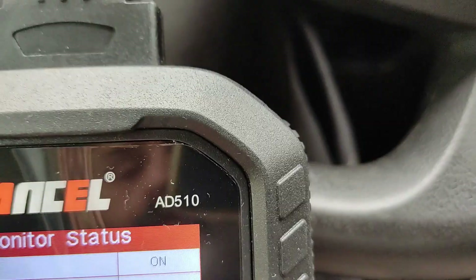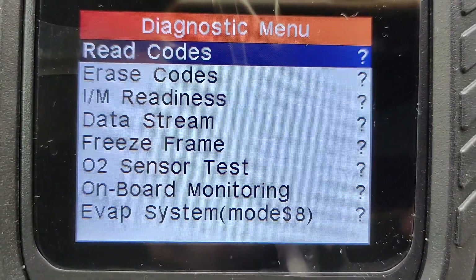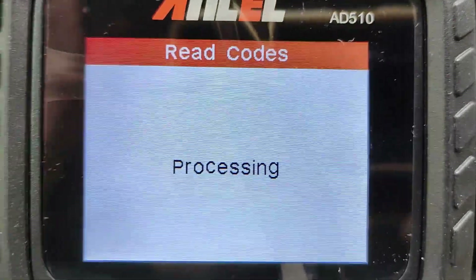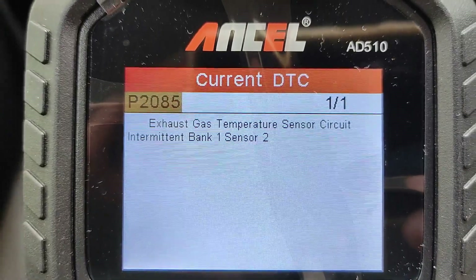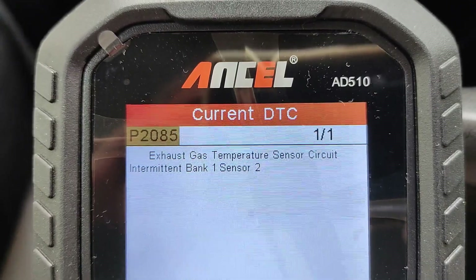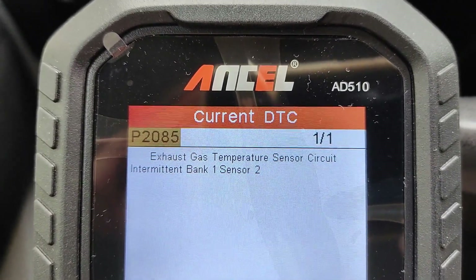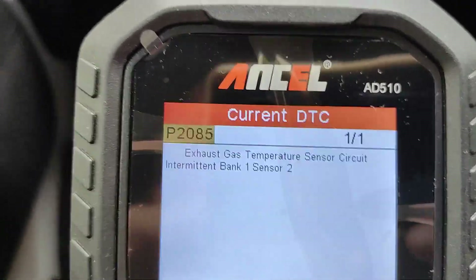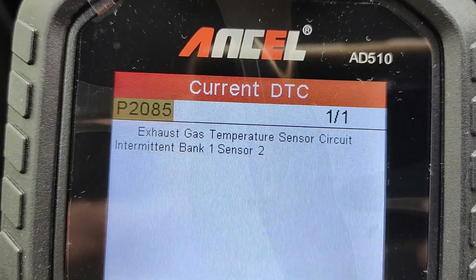I've not used this for a long time, so it's as good as mine on this. But we can go down, we can read codes, current codes: exhaust gas temperature sensor circuit intermittent, bank one sensor two. So it's quite detailed feedback on that, and that might explain why we're getting all the white exhaust. The exhaust gas temperature sensor circuit is working intermittently, and that's why it went off again after a while. So I need to look at ordering a temperature sensor for the exhaust gas circuit and find out where it is.